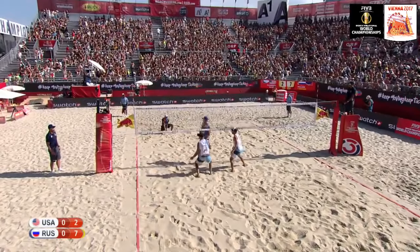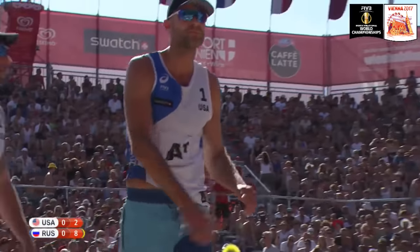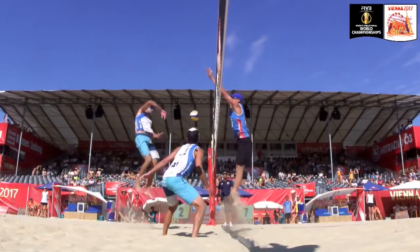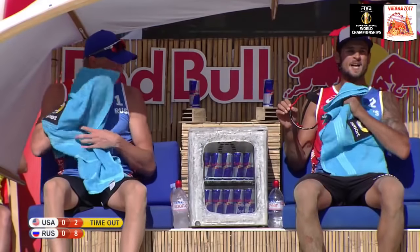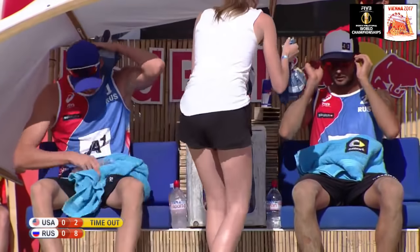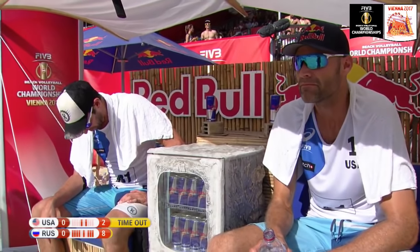He knows every point is crucial because the United States hasn't really gotten on track yet. There's an indication that they're yet to find their rhythm. Dahlhauser puts it right into the net after such a good serve receive — frustration for Phil, you can see from the look on his face. Very uncharacteristic that Phil drops that elbow and goes into the net. Phil's the kind of player who's not going to give you a lot of free points, and the Russians will take it.